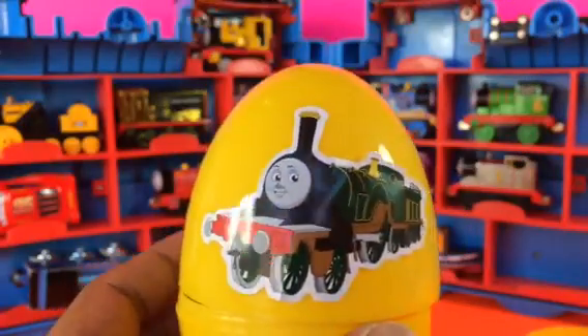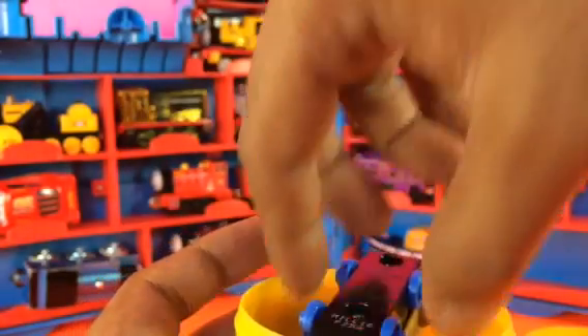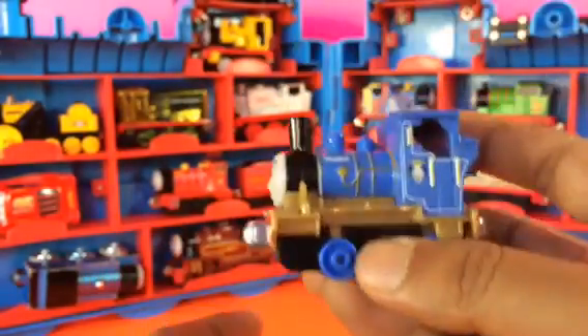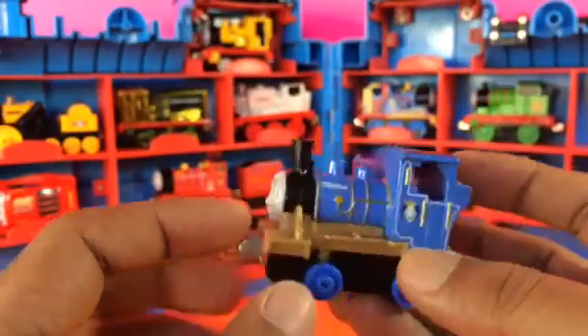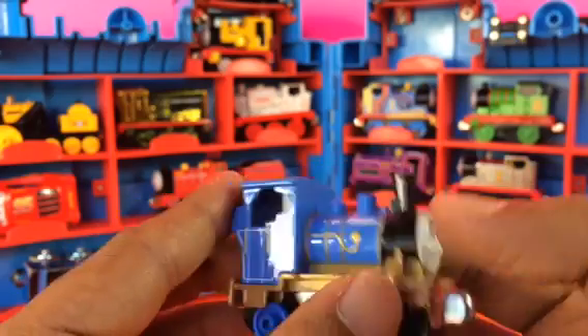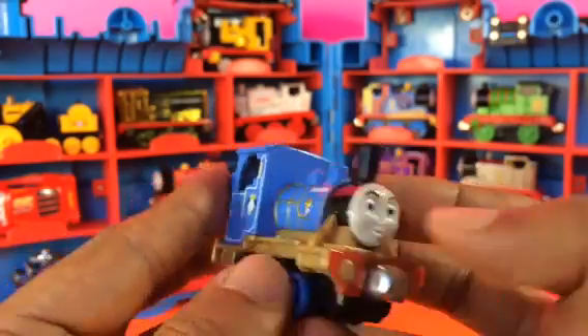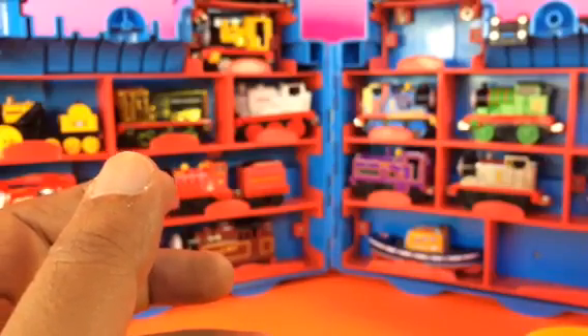Our next egg has Emily on it — let's see who is hiding inside. It is Millie! I love the color of Millie — beautiful light blue with a golden border. Millie is a character from King of Railways. I'm gonna put Millie right here — yep, it fits well.